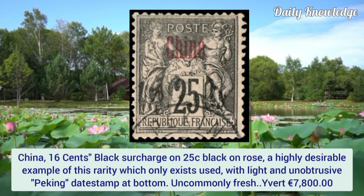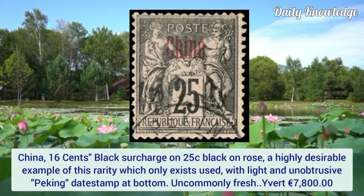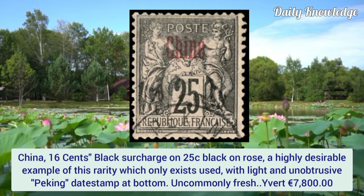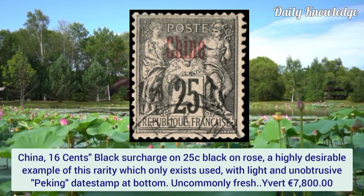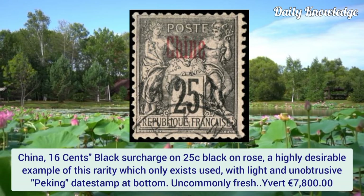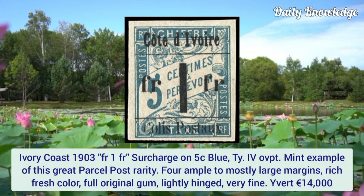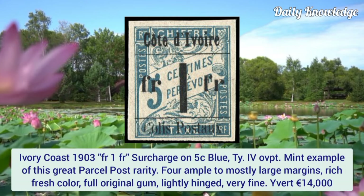China 16 cent black surcharge on 25 cent black on rose. A highly desirable example of this rarity which only exists used. It has a light and unobtrusive penmarking datestamp at the top.